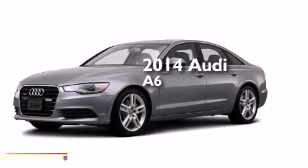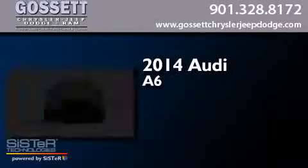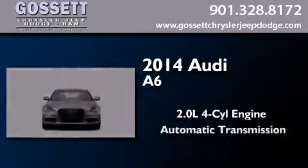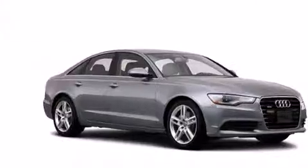This is a brand new 2014 Audi A6. It features a 2.0-liter four-cylinder engine, an automatic transmission, and all-wheel drive.